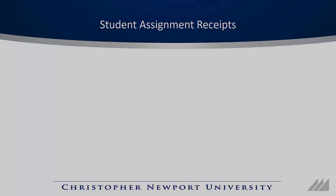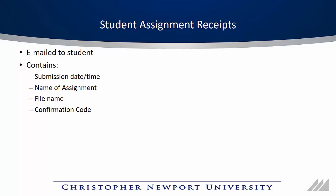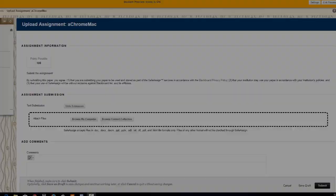Student assignment receipts is another feature added in the summer upgrade but greatly expanded with this winter's upgrade. The assignment receipts are now emailed to students and they contain the submission date and time, the name of the assignment, the file name, and a confirmation number that can be checked against Blackboard's records. Once emailed, a list of all assignment submission receipts is accessible to both faculty in the Grade Center and students in My Grades.